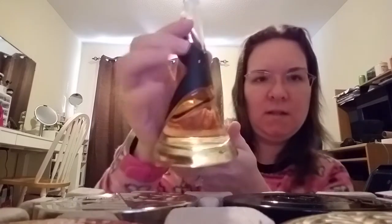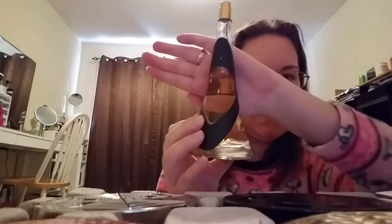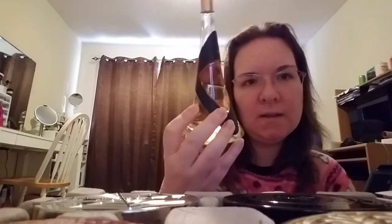The next one is by Rihanna — this is Rebel Fleur. I've used this a little bit; not all of it is from my use, as this was a tester from Kohl's. But I do really like this.